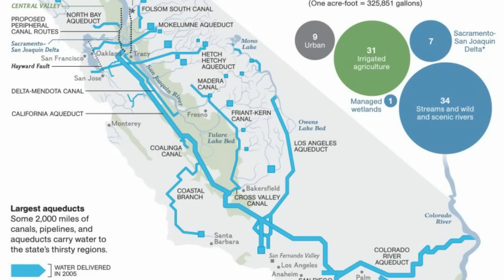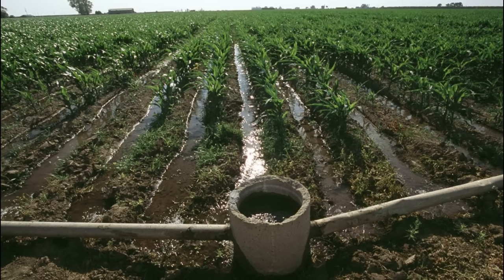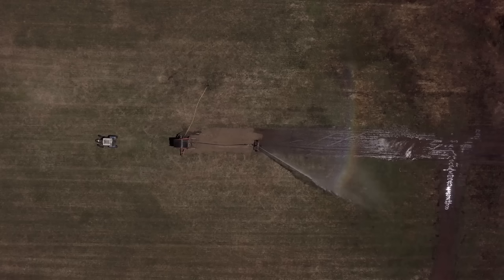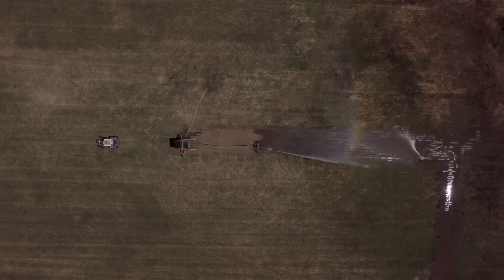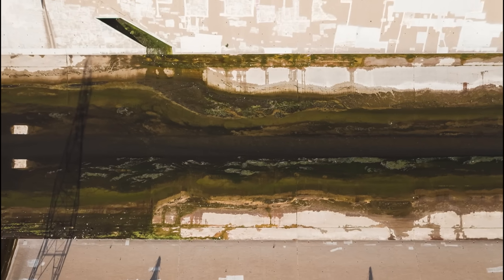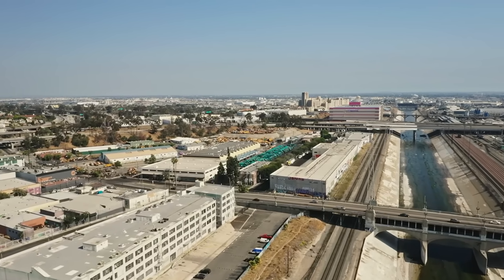California's interconnected water system serves over 30 million people and irrigates over 2.3 million hectares of farmland through a complex web of dams, aqueducts, and pipelines that move water across the state. However, as the demand for water rises and droughts persist, the state's water supply has been declining to historically low levels. The Los Angeles River flows for 51 miles from the San Fernando Valley through Los Angeles and empties into the sea at Long Beach.